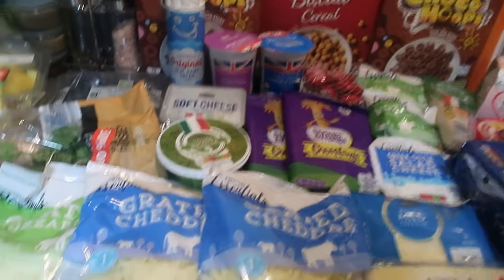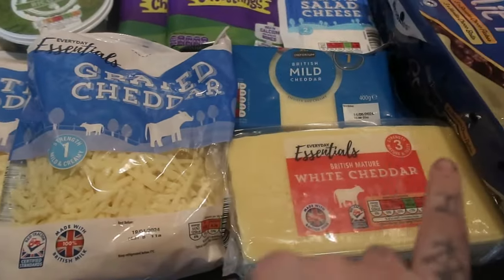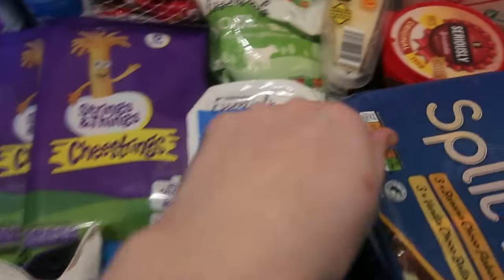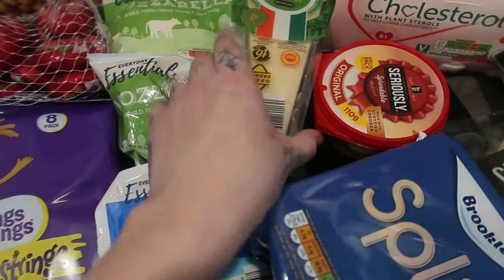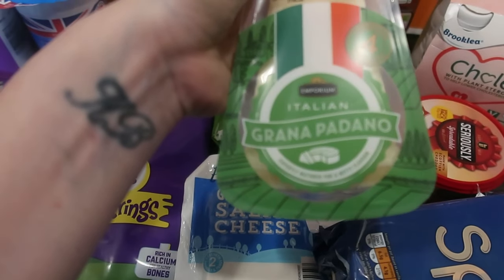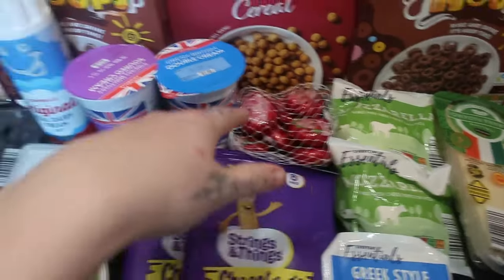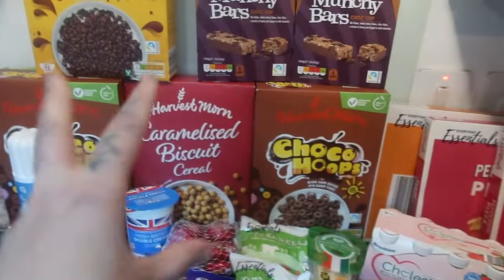I got a lot of cheese - grated mozzarella, grated cheddar, mature cheddar, mild cheddar in a block, some ricotta, soft cheese, two packets of cheese strings, some feta, seriously spreadable cheese, grana padano - basically parmesan - two light mozzarella balls, baby mozzarella balls, fresh double cream, fresh sour cream, and squirty cream.